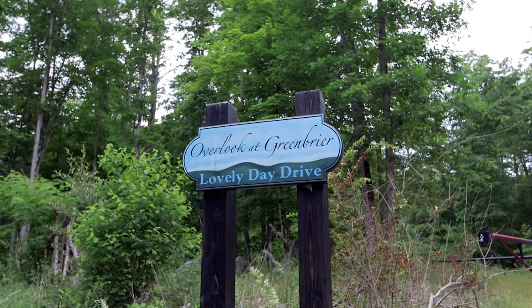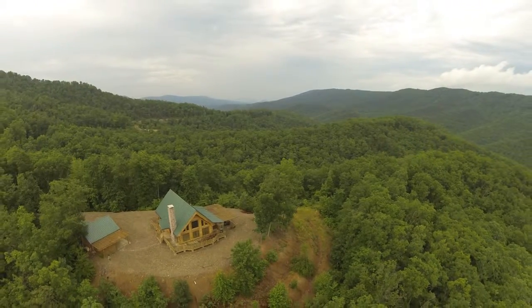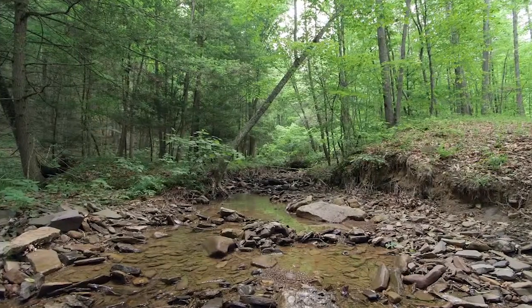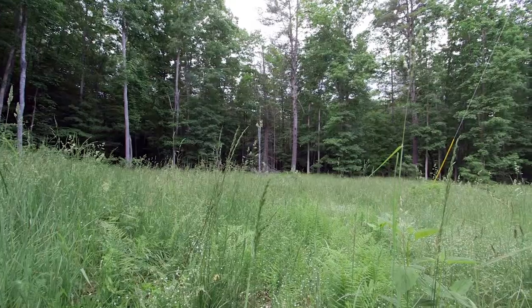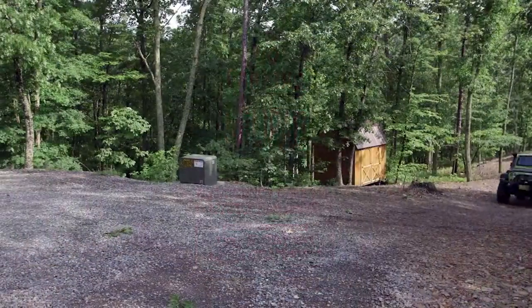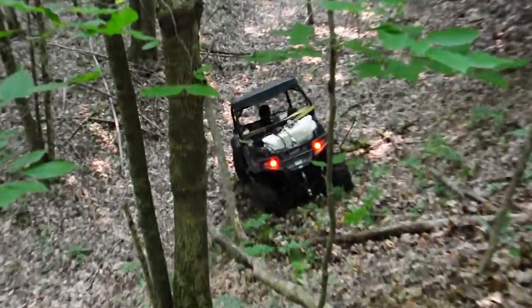Located in the gated mountain community of Overlook at Greenbrier, this 543-acre mountaintop retreat offers enormous views over the surrounding mountains, meandering creeks, open fields, and even has a helipad. Miles of trails offer opportunities for off-road driving and ATV-inspired fun.